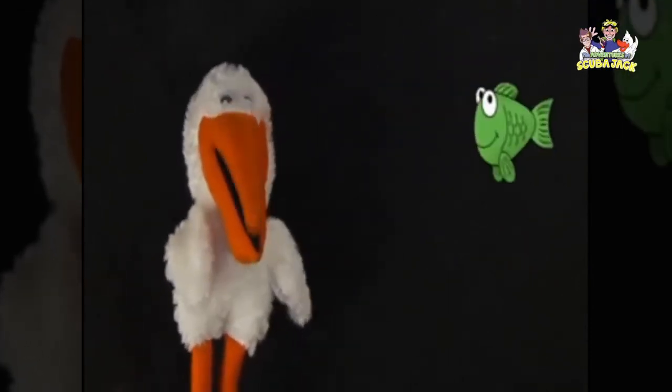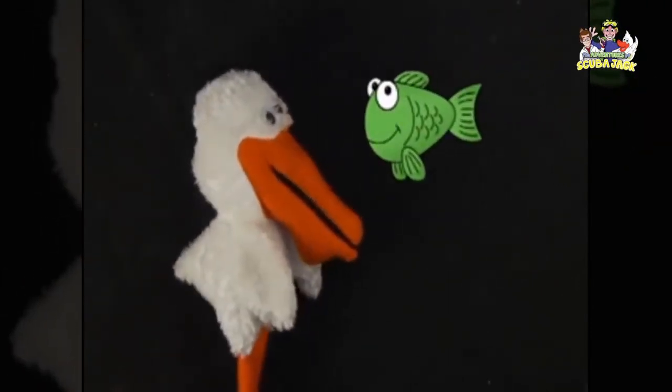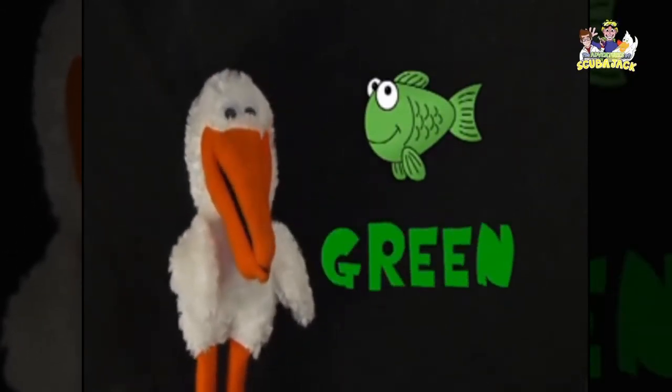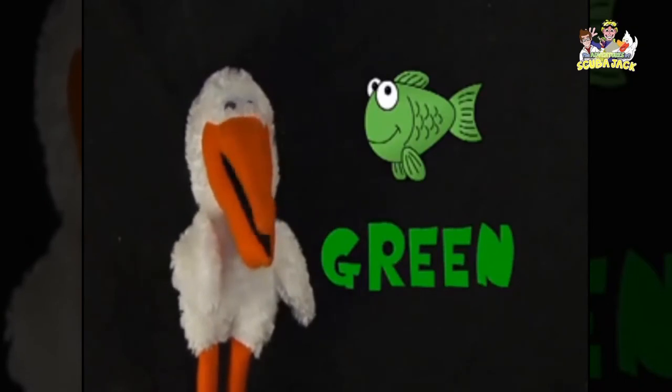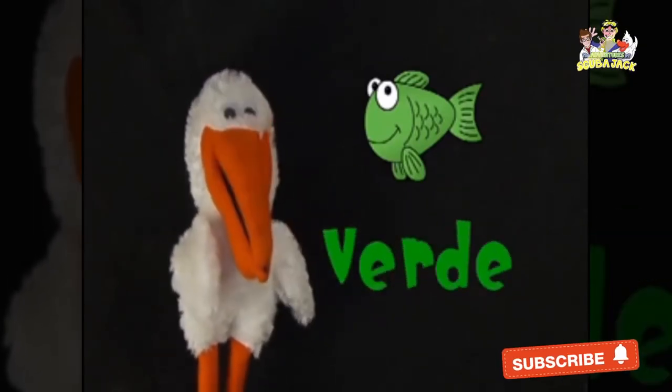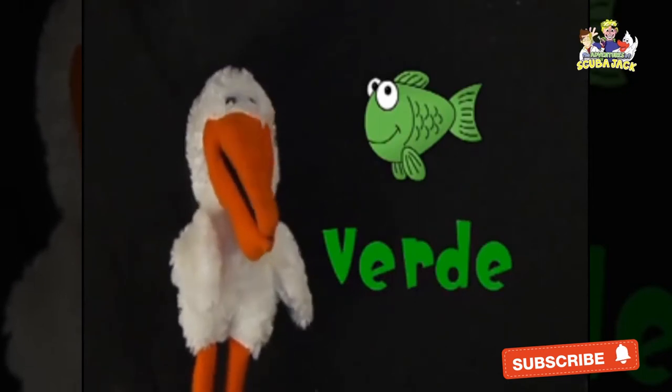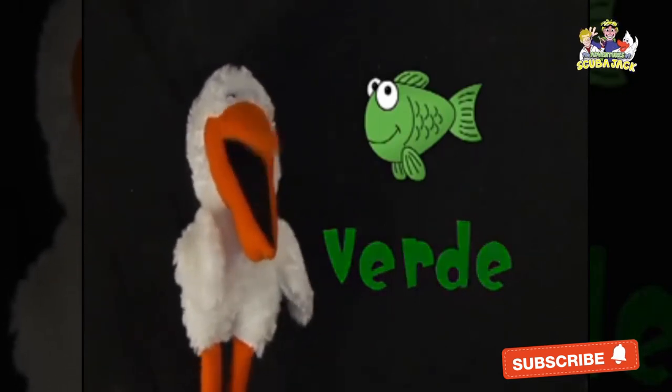What color is this fish? Green. Muy bien, green! The Spanish word for green is verde. You say it too. Verde. Very good!